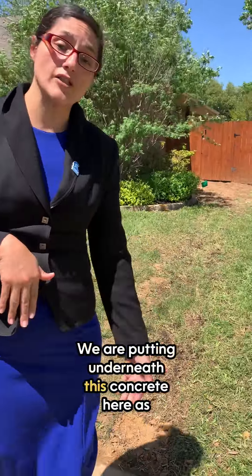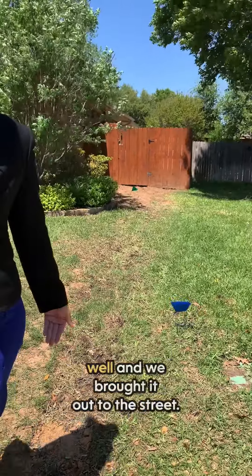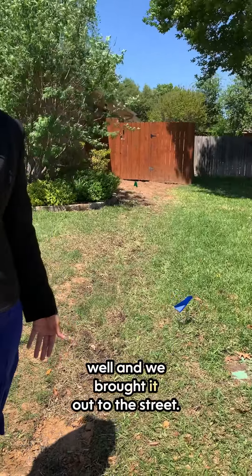We're bringing all of that underground. We are doing underneath this concrete here as well and brought it out to the street. As you can see here on the street, we broke here some of the concrete and the French drain is underneath here. This is going to help extremely for those clients.